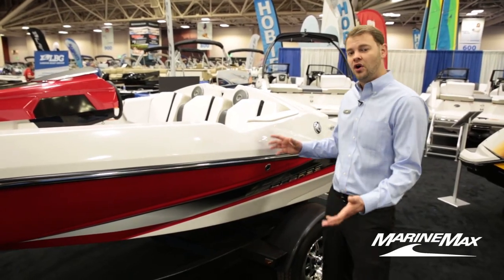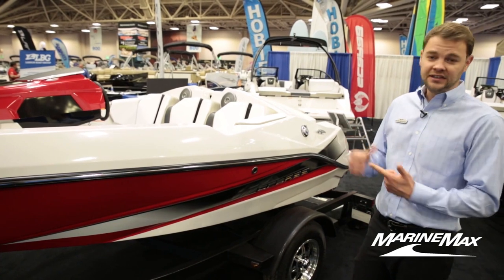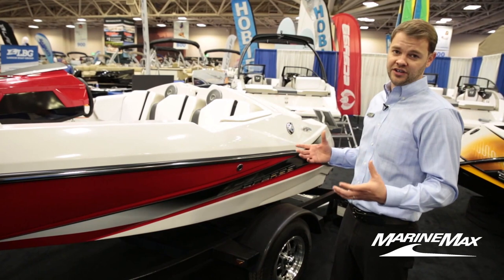New for 2015, we have the all-new 165. This boat is designed to be easy to trailer, easy to store, but it still has all the functions that you want in a full-size boat.